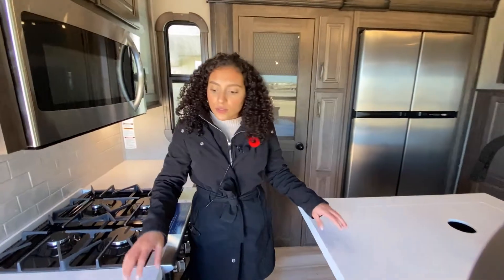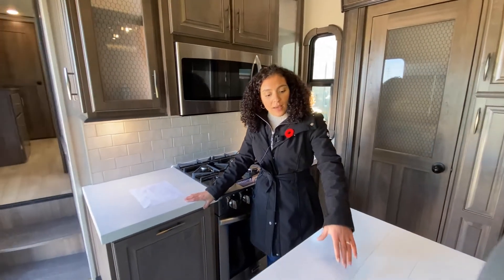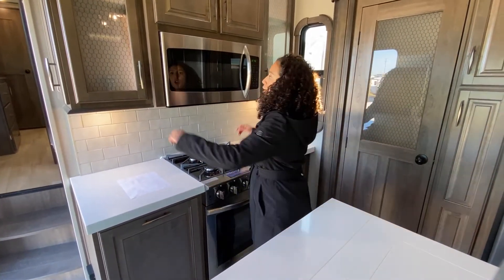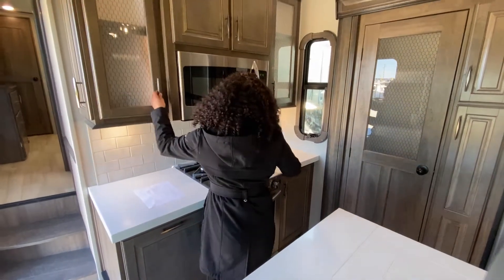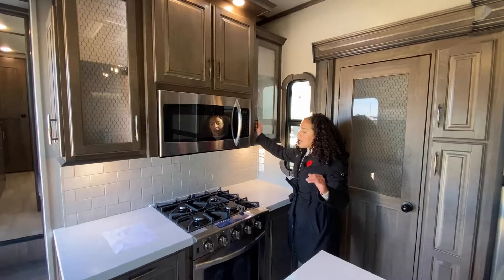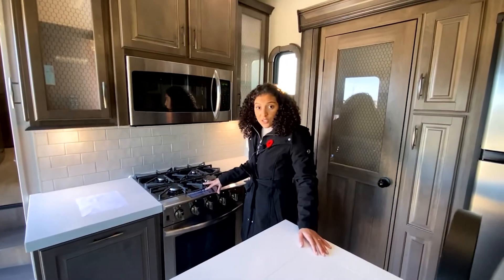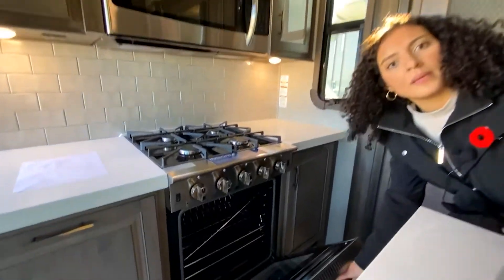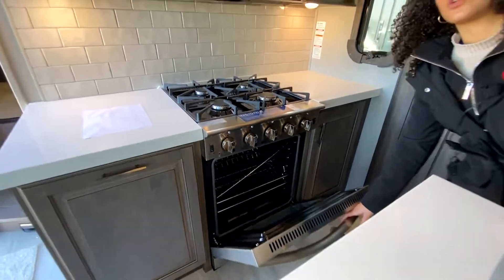Coming here to the side, we are going to find solid countertops as well as a countertop extension to get a little bit more space out of the kitchen. You get lots of storage with reinforced construction on the bottom to sustain more weight. There is a 24-inch stovetop range with an oversized oven that allows for better residential usage and long-term trips.